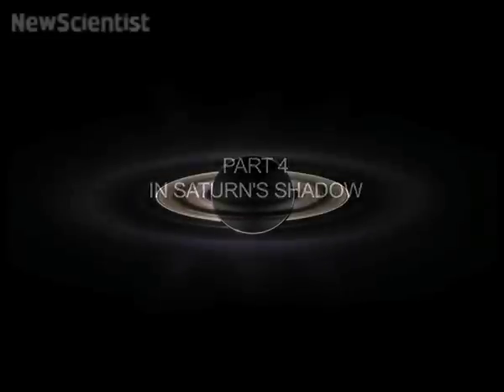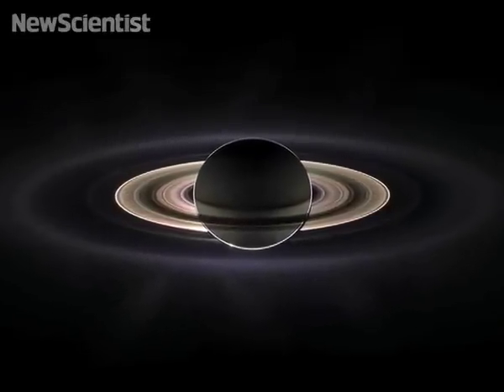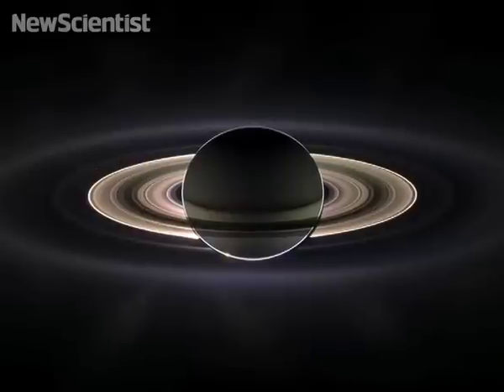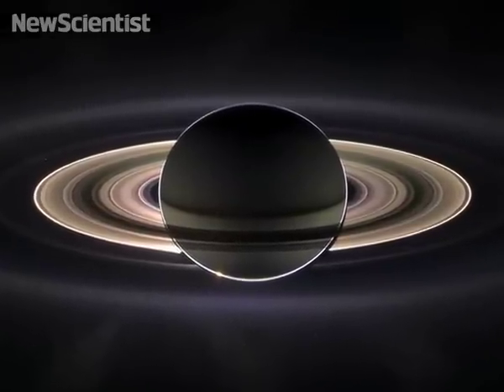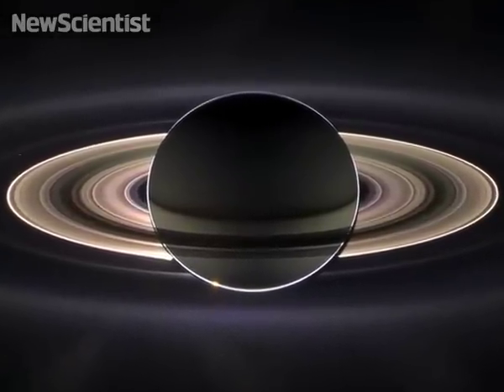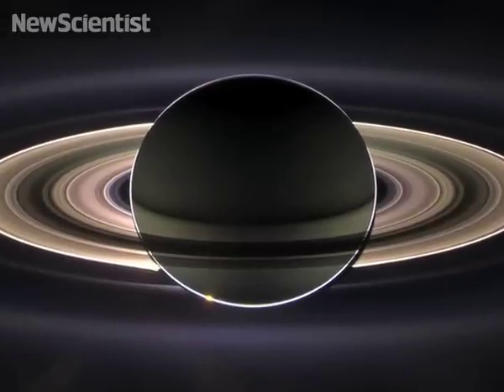What we're seeing here is Saturn eclipsing the Sun — the Sun is behind the disk of Saturn. You can see the refracted image of the Sun coming from around the limb, because the planet's atmosphere actually acts like a lens.